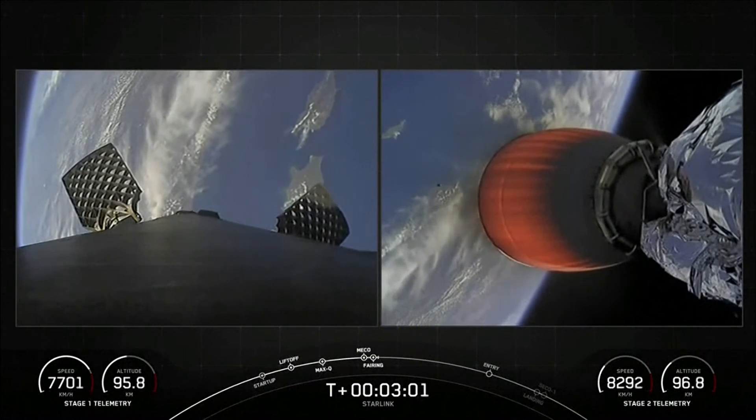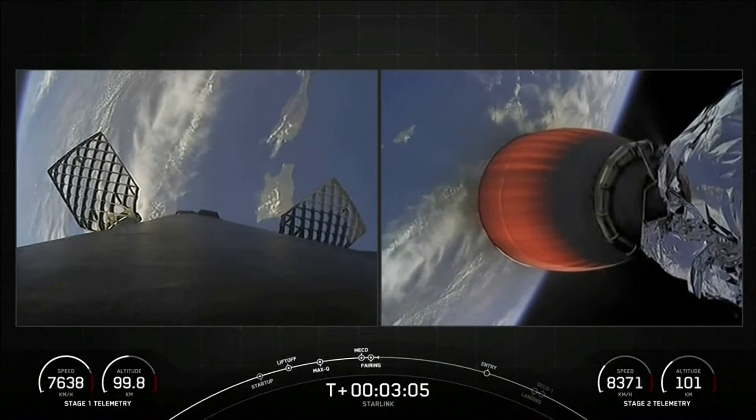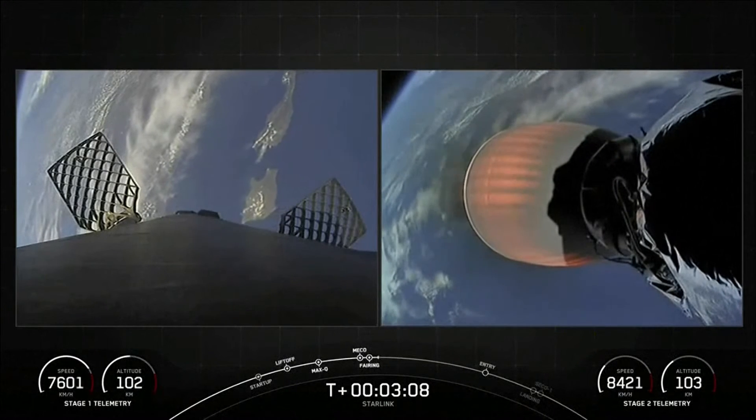We'll be attempting to recover both fairing halves using our recovery vessel, NRC Quest. Both of the fairing halves flying on today's mission are flight-proven and are flying for the fifth time.